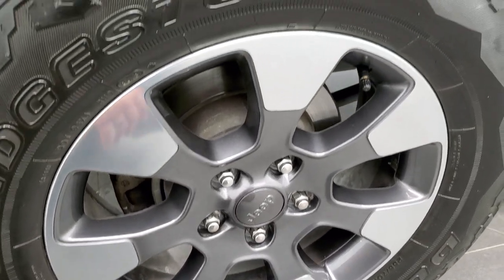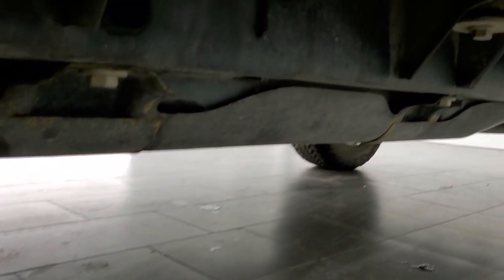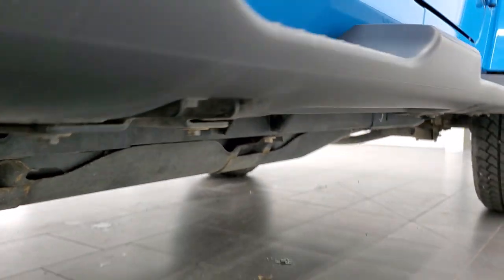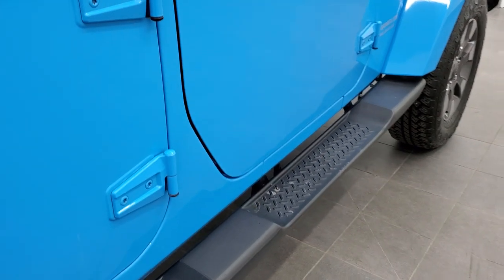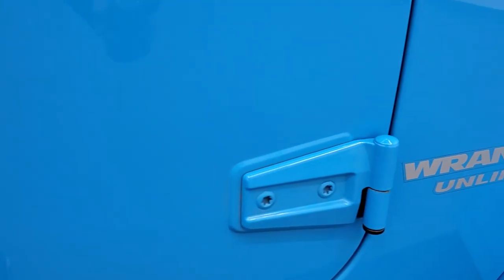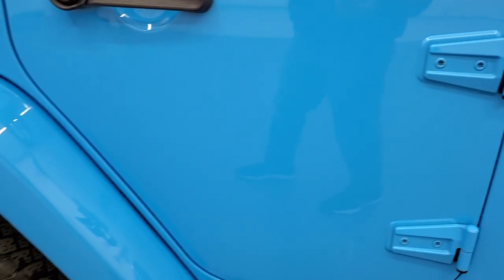No scuffs or scrapes on this rear rim. The rear tire has just as much tread as the front tires, and the frame and underbody — once again, other than a little bit of dust — show very little to no corrosion and are in really nice condition. You do get the step bars, that's part of the Sahara package. All the door hinges look really good on this Jeep — that's always something you want to check on Wranglers to make sure those door hinges aren't corroding.